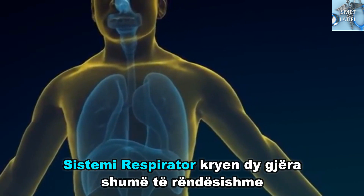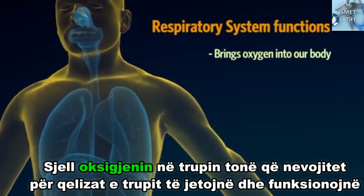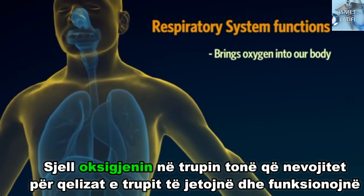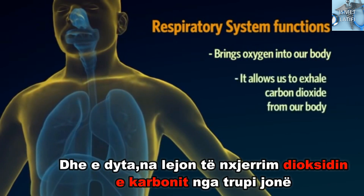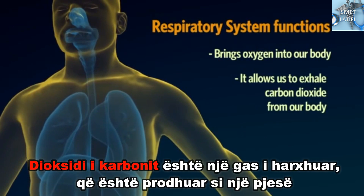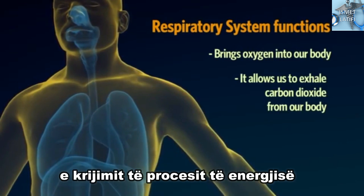The respiratory system does two very important things. It brings oxygen into our body, which we need for our cells to live and function properly. And secondly, it allows us to exhale carbon dioxide from our body. Carbon dioxide is the waste gas that is produced as part of the body's energy-making process.